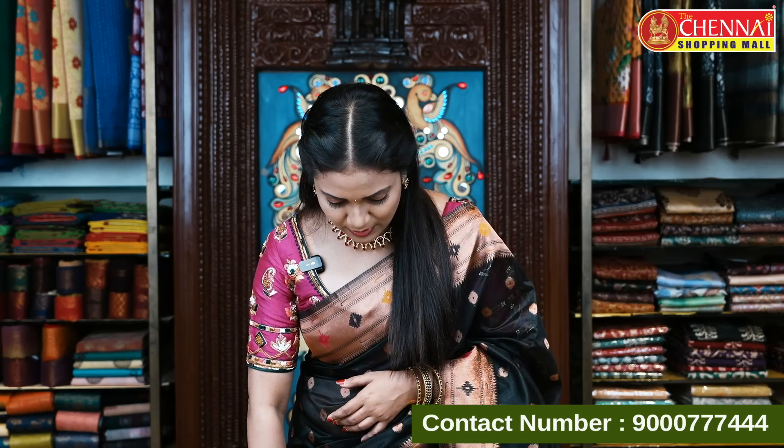Usually there are a lot of Paithani sarees, semi-silk sarees, and also kora silk sarees. But this is different — in Paithani it is a different fabric. If you want to shop, it is very simple. Please take a screenshot and contact us at 9000-777-444 to purchase.